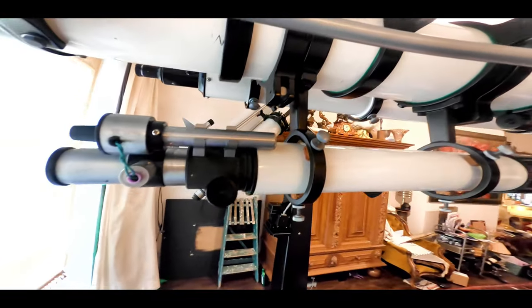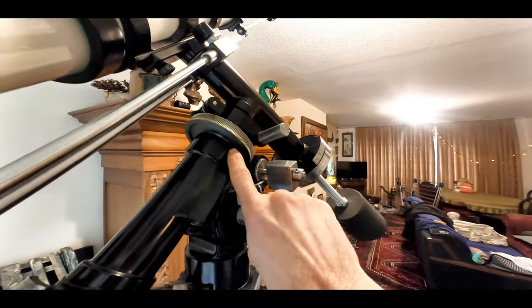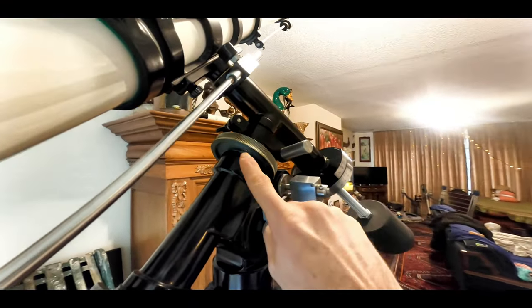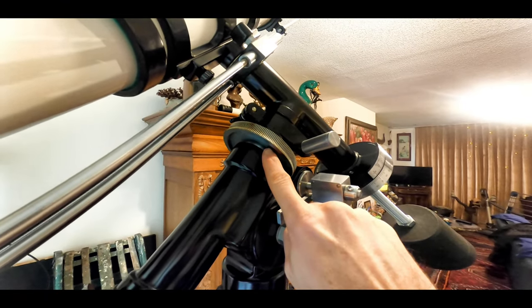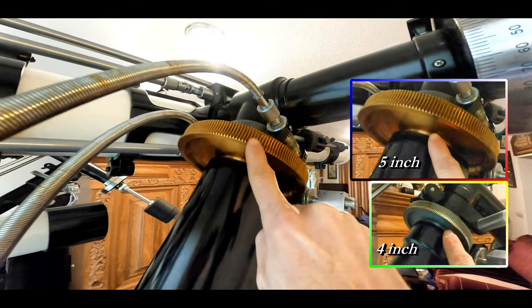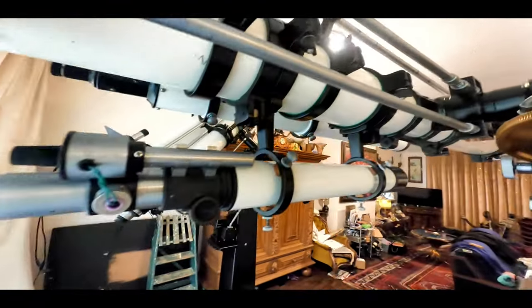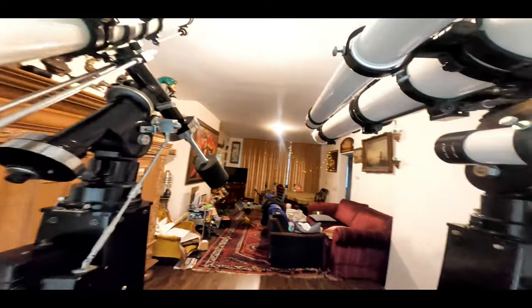Now let's see the difference. This is the 4-inch telescope. Look at my finger — you can see the finger. This is the 4-inch telescope. Look at my finger. You see the difference? See the difference? How big this is? Oh wow. Oh, this is the craziest telescope you guys.